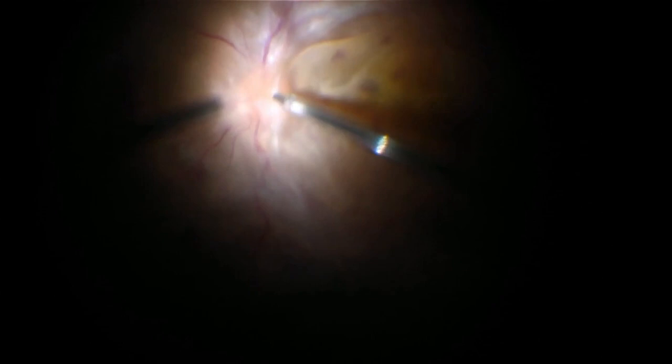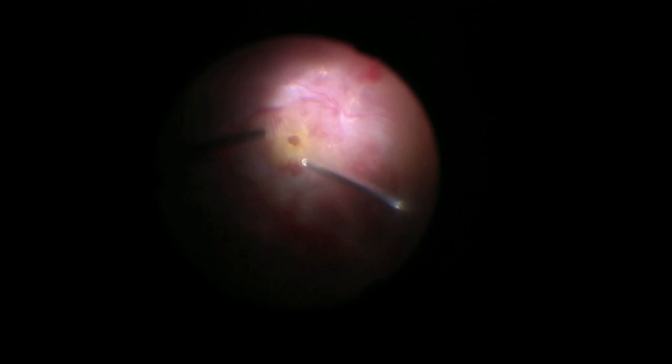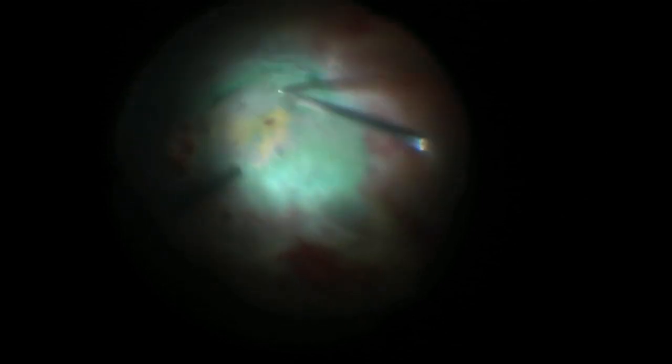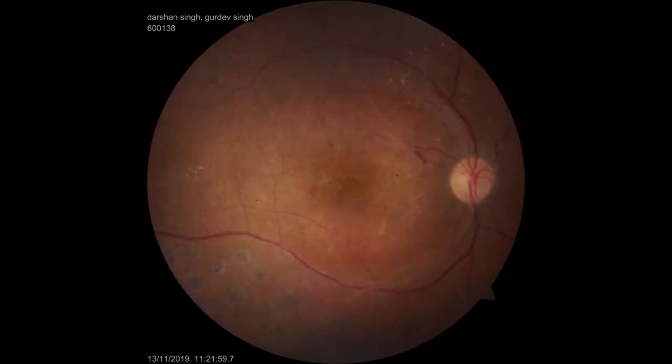Combined RD with a macular hole is a special condition where peeling of the ILM becomes mandatory. ILM peeling can be done with the help of brilliant blue or ICG dye, with or without the inverted flap technique. In this case, membrane dissection was done using the around-the-table technique. When traction on the retina was completely relieved, ICG dye was used to stain the ILM and ILM peeling was done without inverted flap. Post-operatively the macular hole was closed and the retina was well attached.